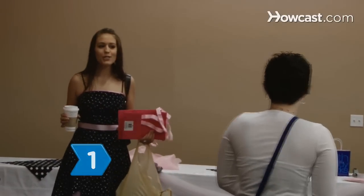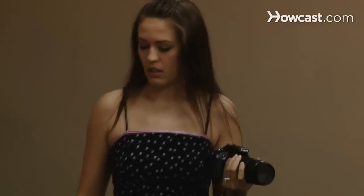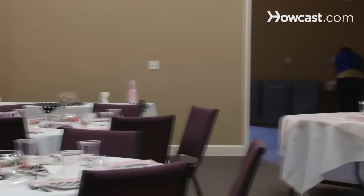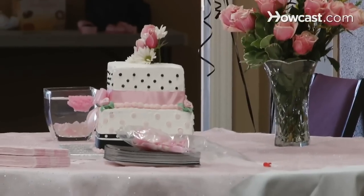Step 1. Take cues from the bride about what she wants, but don't let her end up running the whole shower. This is supposed to be a gift from the maid of honor or bridesmaids to the bride, so ultimately, you make the decisions.